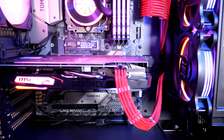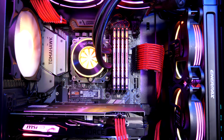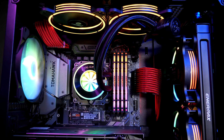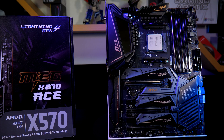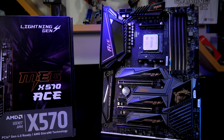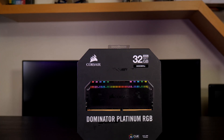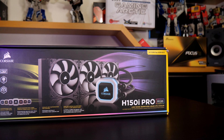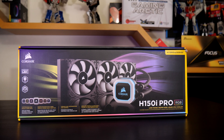For the Intel build we have the 9900K on an MSI MAG Z390 Tomahawk, Samsung 970 EVO 500GB NVMe M.2, and 64GB of Corsair Vengeance DDR4-3200. The Ryzen 3900X was on the MSI MEG X570 Ace with an XPG 8200 Pro 256GB NVMe M.2 — on par with the Samsung — and 32GB of Corsair Dominator Platinum RGB 3000. Cooling was provided by a Corsair H150i 360mm AIO cooler, which is the best case scenario for both of these CPUs.